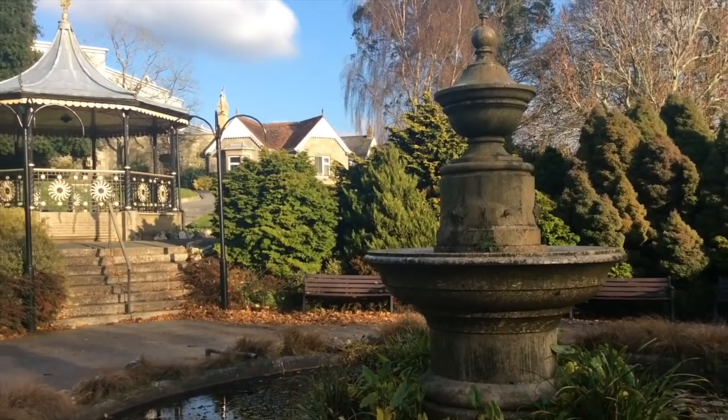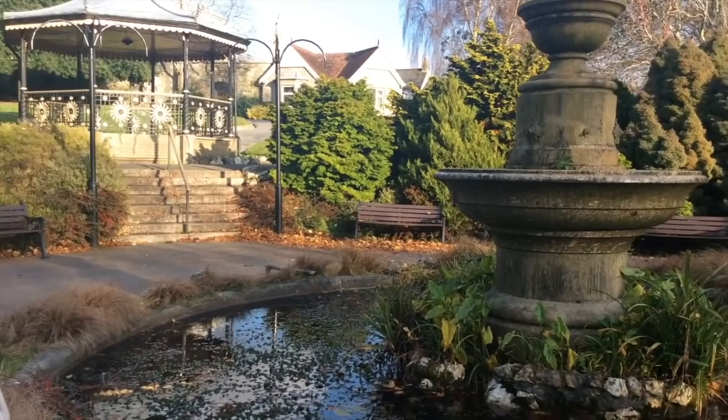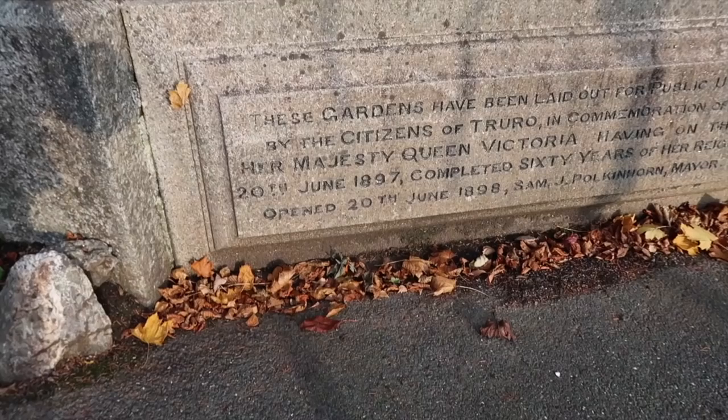Victoria Gardens. This drinking fountain used to be in Boscawan Street on the site of the memorial. These gardens have been laid out for public use commemorating Her Majesty Queen Victoria.